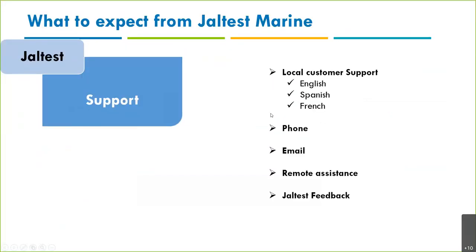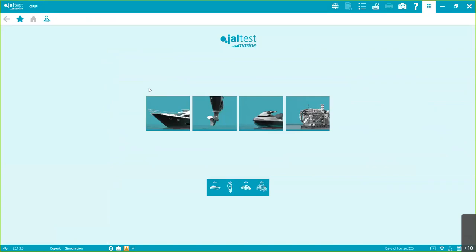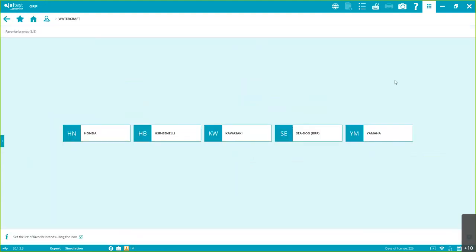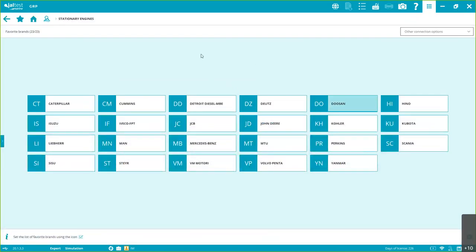Why are we better than competitors? Coverage — we have fantastic coverage. Let me access the coverage section. This is very important: it's not just gasoline. Like most marine omni-make manufacturers, we are very strong in diesel. This is our inboard model — you can go back, and we have excellent outboard coverage, jet ski coverage. We also cover key prime and stationary engines — super important for this industrial webinar.